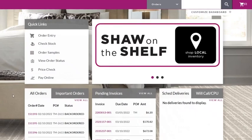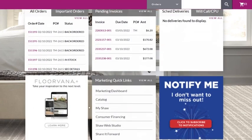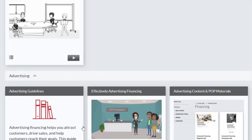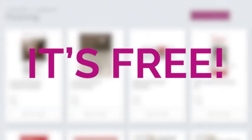You can download and order POP on shawnow.com or through the Wells Fargo Online Resource Center. And the best part? It's free!